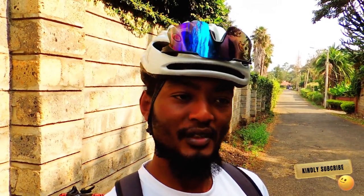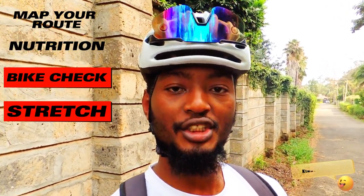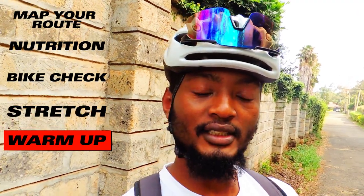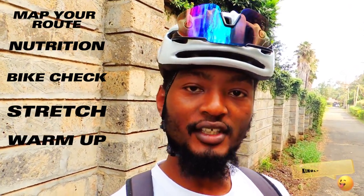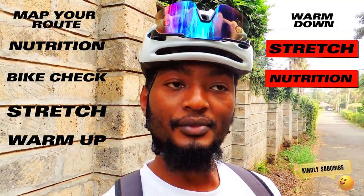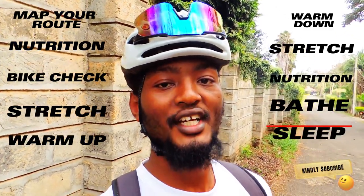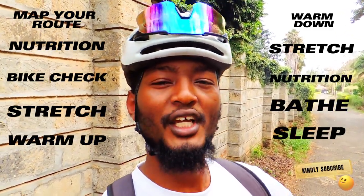To recap: number one, map your route; number two, nutrition; number three, bike check; number four, stretch; number five, warm up; number six, go for your ride; number seven, warm down; number eight, stretch again; number nine, eat; number ten, bathe — and then sleep. Do all of this and you'll improve your recovery and be able to ride every single day. Like, subscribe, and leave a comment below. I've been your guy Khalif Snyder, and this is Cycling Republic.